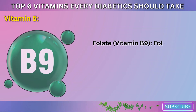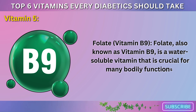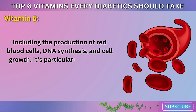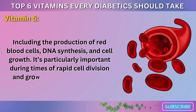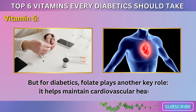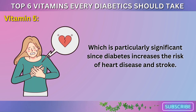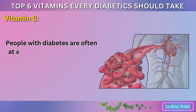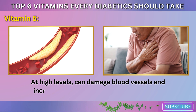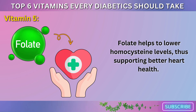Vitamin 5: Folate, also known as Vitamin B9. Folate is a water-soluble vitamin that is crucial for many bodily functions, including the production of red blood cells, DNA synthesis, and cell growth. It's particularly important during times of rapid cell division and growth, such as pregnancy. But for diabetics, folate plays another key role — it helps maintain cardiovascular health, which is particularly significant since diabetes increases the risk of heart disease and stroke. People with diabetes are often at a higher risk of developing elevated homocysteine levels, an amino acid that, at high levels, can damage blood vessels and increase the risk of cardiovascular disease. Folate helps to lower homocysteine levels, thus supporting better heart health.